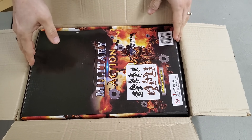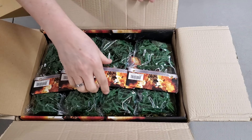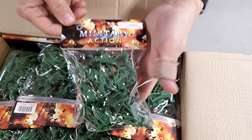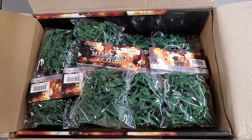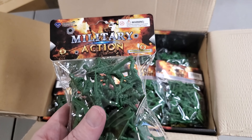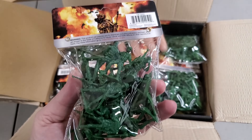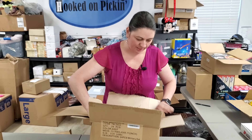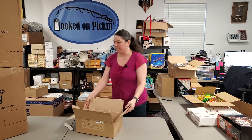Military action — army guys! A whole bag of army guys. Quite a few — 25 or 50 to a bag, my guess would be more like 25. That would be a perfect thing to go in a boys' mystery box or girls' mystery box. My brother was obsessed with army guys when we were kids.